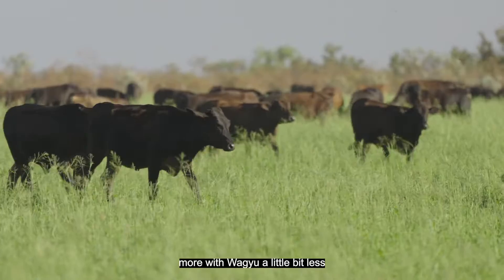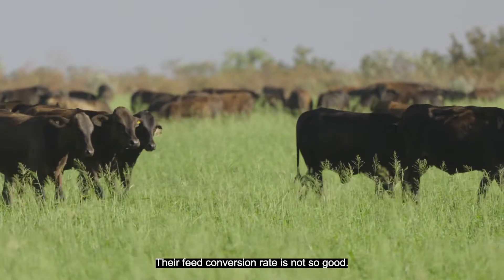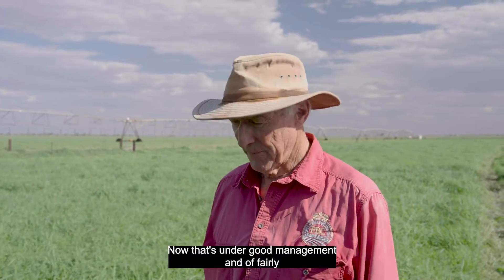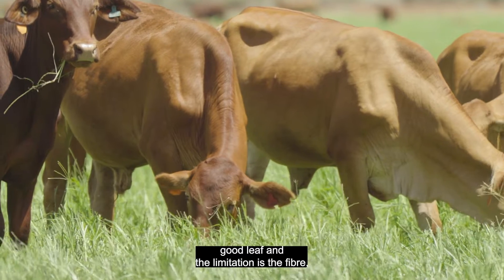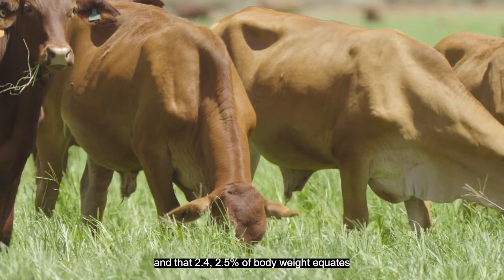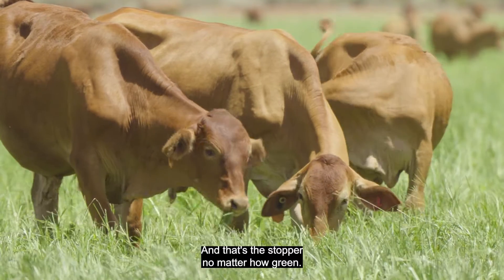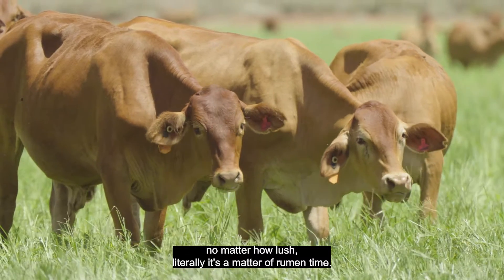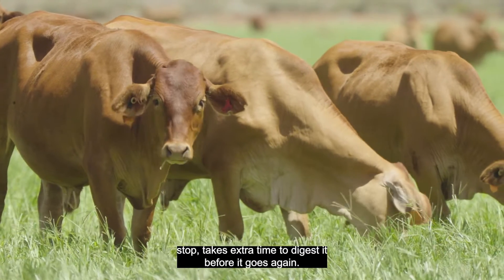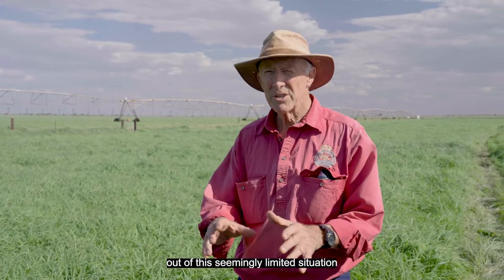Weight gain varies within breeds. Droughtmaster crosses gain a little more; Wagyu a little less, mainly because their appetite is lower and feed conversion rate is not as good. For northern cattle generally, about 2.5 percent of dry matter of pasture per day under good management with fairly good leaf. The limiting factor is fiber — the NDF, neutral detergent fiber. That 2.4 to 2.5 percent of body weight equates to about 1.5 percent of live weight in NDF, and that's the stopper. No matter how green or lush, it's literally a matter of room and time to digest before the animal can eat again.